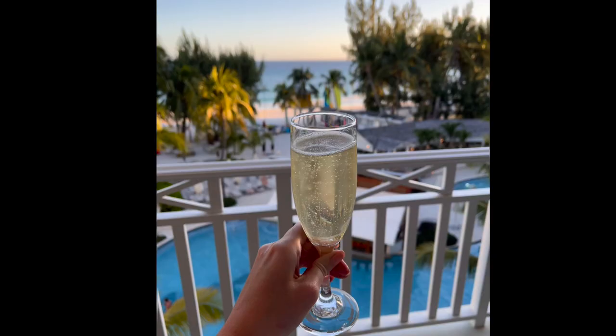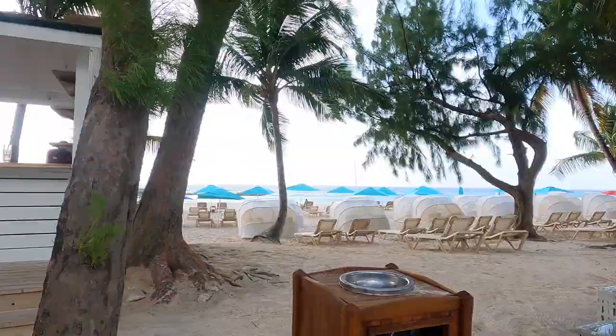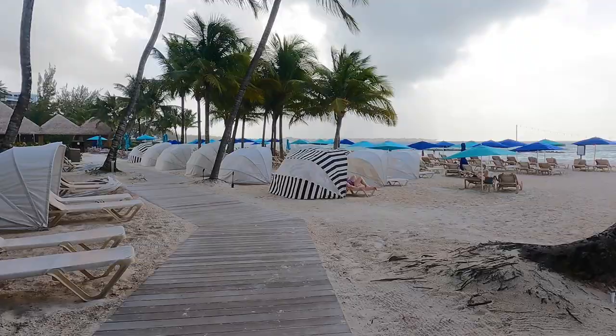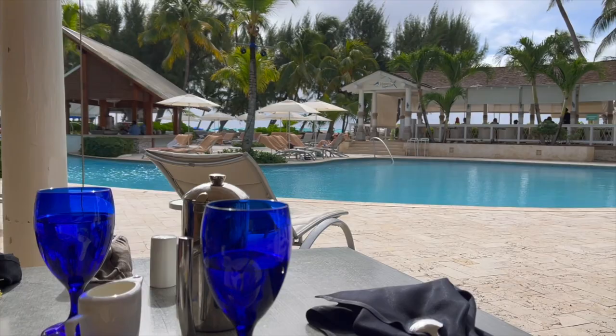We went down to check out a lot of the pools at both resorts. The main pool at Sandals Barbados has a swim-up bar and two restaurants open for lunch. These resorts are literally right next to each other — you can walk right from one to the other and you don't even know where one begins and one ends. This path leads you right into the infinity pool at Sandals Royal Barbados. For breakfast we hit up Spices, which is buffet style with lots of different food varieties.